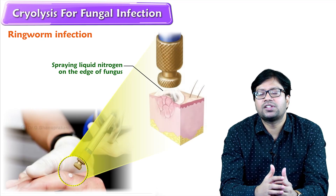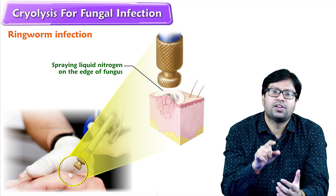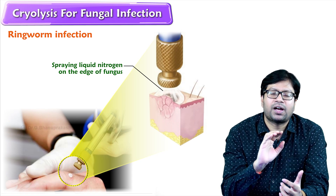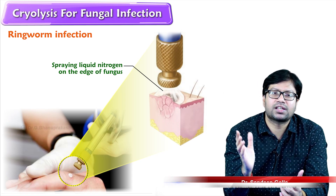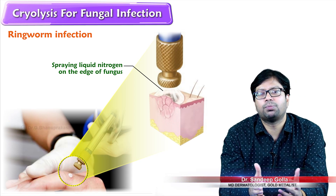So at Sanvi's clinic, we have introduced an innovative cryolysis technique to get rid of the fungus, where we spray liquid nitrogen on the edge of the fungus to manually remove the fungus along with the skin. With only creams and cryolysis, we can achieve the desired results comfortably without complications.